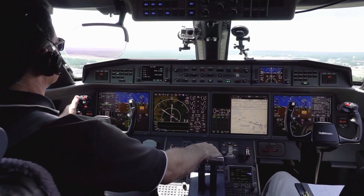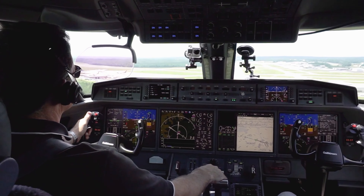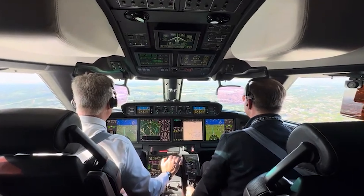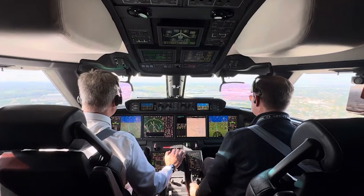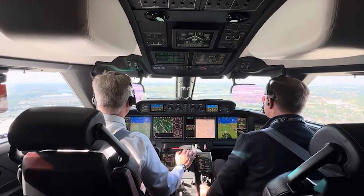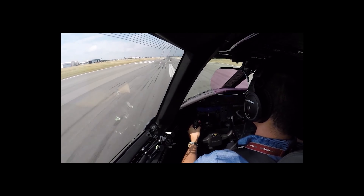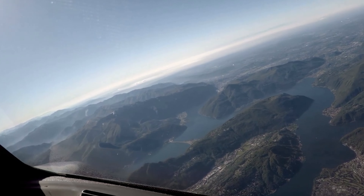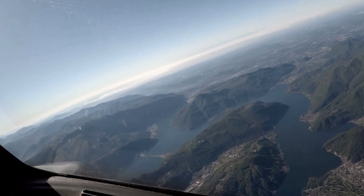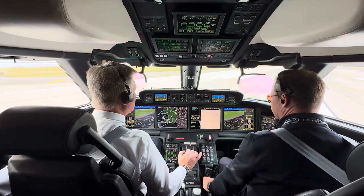The digital flight control system streamlines operations, making it easier to manage the aircraft during various phases of flight. In addition to its advanced avionics, the G280 cockpit features a spacious and ergonomic design. The seats are designed for comfort during long flights, with ample legroom and adjustable features to suit the preferences of the pilots. The cockpit layout is intuitive, with all controls and displays positioned for easy access, reducing the need for excessive movements.